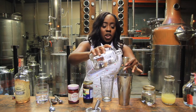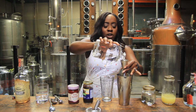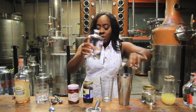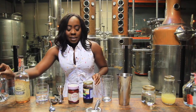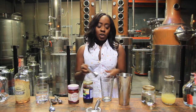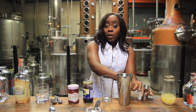Gin will work just as well; it's a little more herbaceous so you're going to get more of those juniper and herb notes in your cocktail, and if you like that, go for it. Now, back to the simple syrup — for this cocktail it is entirely optional, it just comes down to what you like.